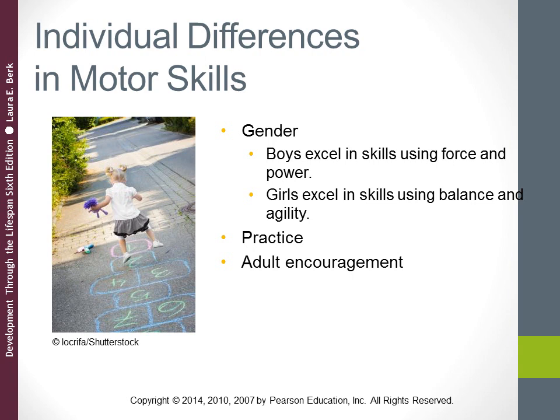Looking at individual differences in motor skills: body build — the size and proportions of your body — as well as sex or gender and encouragement of physical play are among the many factors that can influence a young child's motor skills development. Boys are ahead of girls in skills that emphasize force and power. Girls have an edge in fine motor skills and in certain gross motor skills that depend on balance and agility, which is why young girls often have much neater and easier-to-read handwriting.